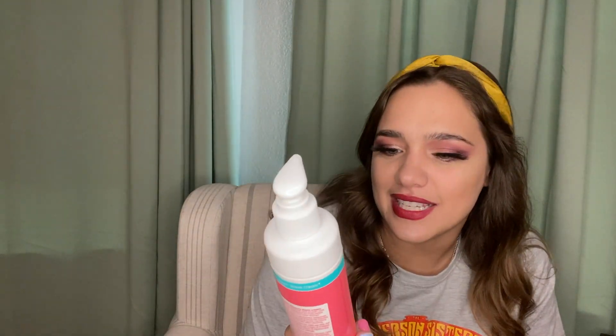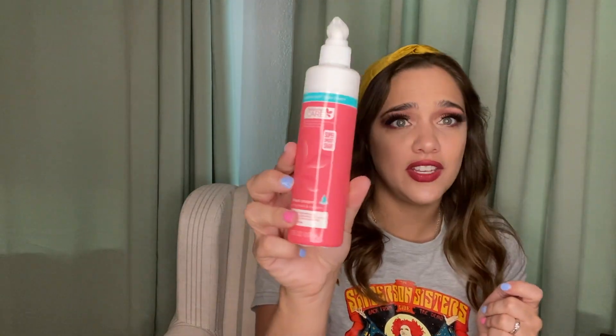Next I picked up this shave cream recommended by a Dollar Tree channel I love called Crafty Girl. It's not the foam kind — it's more like a gel. I hate getting razor burn on my legs, so I'm hoping this helps. I got the scent pomegranate raspberry.